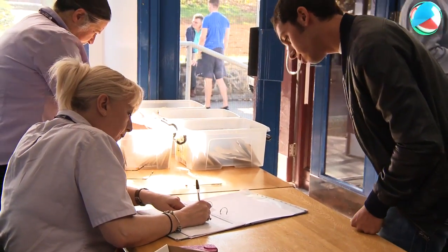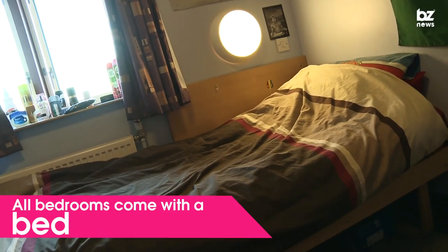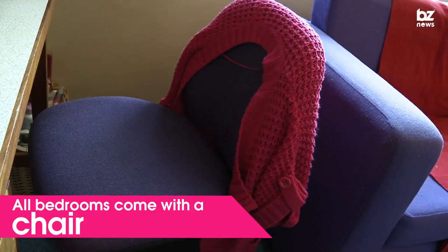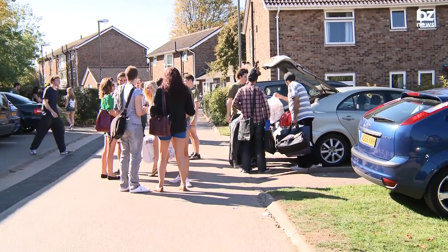If you're moving into student residences and have no idea what you need to bring, then we've got the guide for you. All bedrooms at Southampton Solent come with a bed, chair, desk, wardrobe and a bookshelf, so all you need to bring are the following.